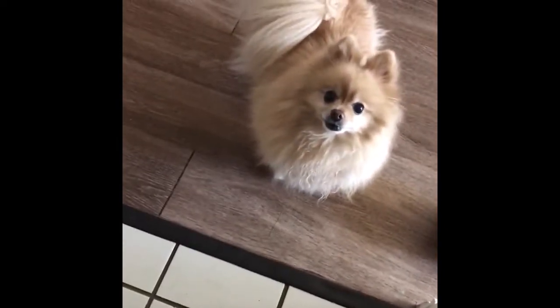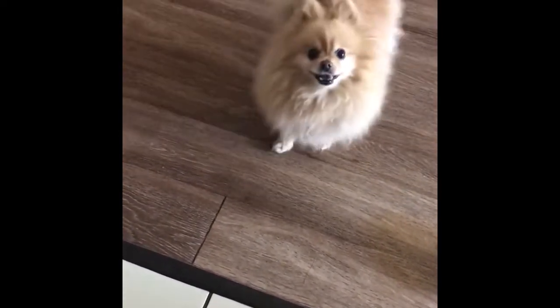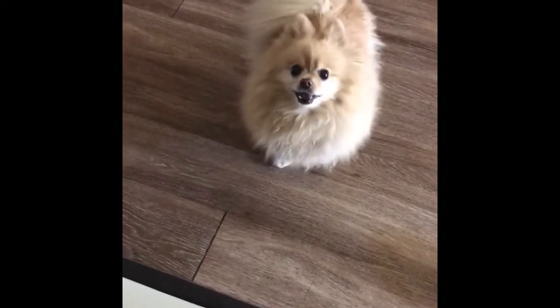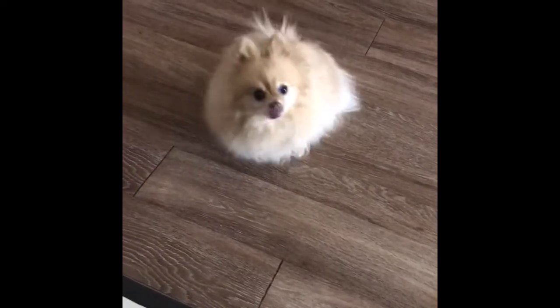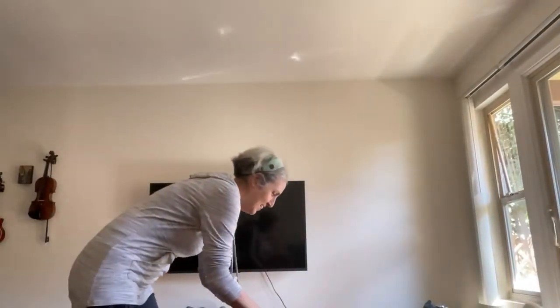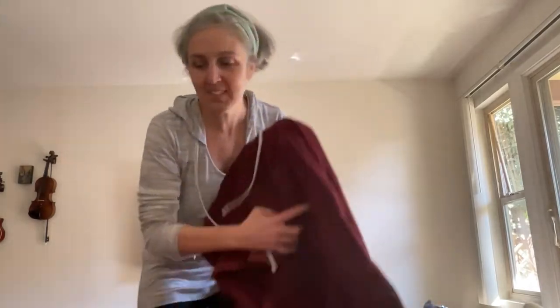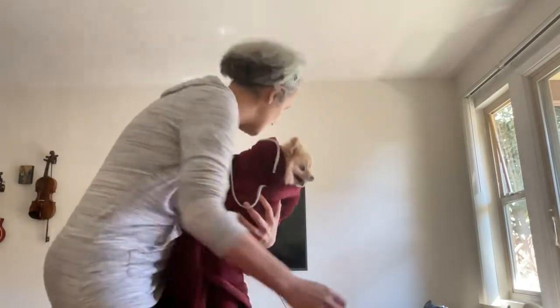He started out barking in this video and then showed me his manners because he's excited to do his tooth brushing. He wants to do this. So put that there — the best way we found is to make a little burrito out of my dog, like this. This is Theodore.